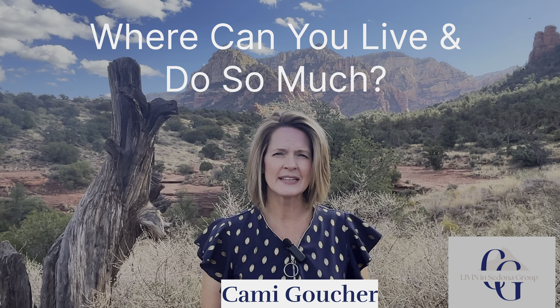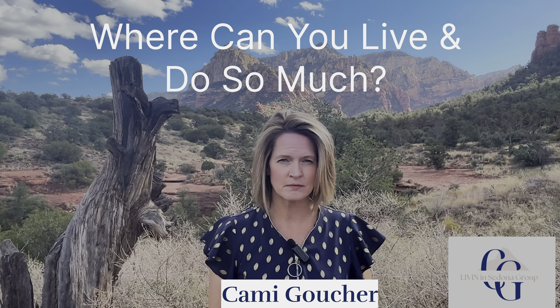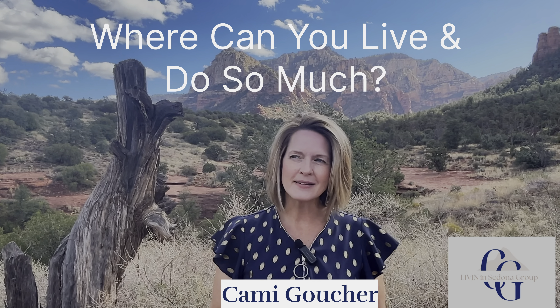Welcome to the Living in Sedona channel. I'm Cammie, one of your local real estate agents serving Sedona and the Verde Valley area. Today is a huge video day — I have so much information. The title of this video is 'Where You Can Live and Do So Much.' You probably have an idea where that's at. Buckle in, sit tight, and we're going to get started.